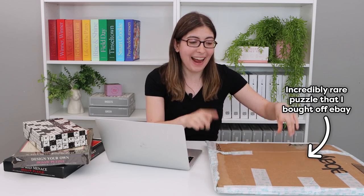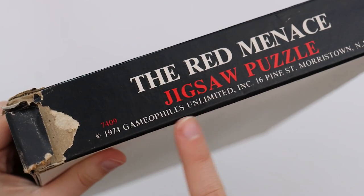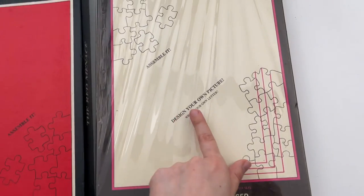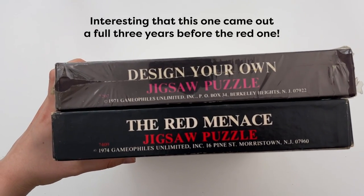So before I show you what's in here, I got to this puzzle in a roundabout way, and I'm going to put on my detective hat because I had to do quite a bit of detective work. In a previous video I talked about this company called Gamophiles — they released this solid red puzzle and I was just asking if anyone knew anything about them. I also bought this other puzzle from Gamophiles, which I think is fairly rare: it is a solid white puzzle called the Design Your Own Jigsaw Puzzle, and it comes with a felt marker enclosed to draw your own picture on the puzzle after you solve it. I just thought that was really funny. Gamophiles actually released quite a few really fun puzzles, so I definitely want to do a deep dive into that company as I keep collecting them.